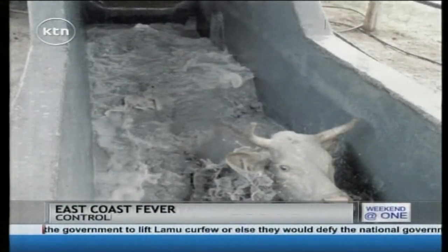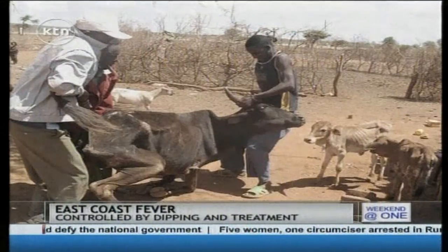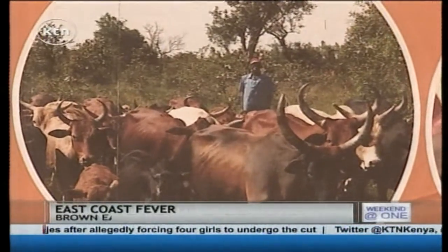Treatment of infected cattle is also possible, but in most cases animals are already too weak to survive the treatment, unless the diagnosis is made early enough. However, all three forms of control can be used: dipping, treatment, and vaccination. The vaccine itself is not a new vaccine — it's a very old, first-generation vaccine. It's what is called an infection and treatment method. Simply put, you are injecting an infective parasite into the animal, causing the disease, while at the same time blocking the parasite with an antibiotic. That's why it's called the infection and treatment method.